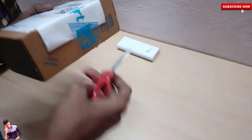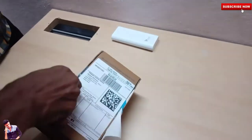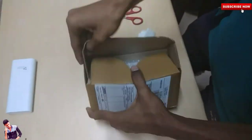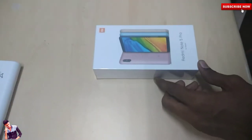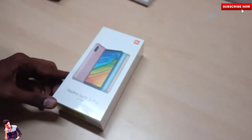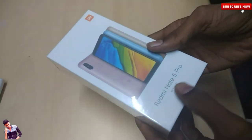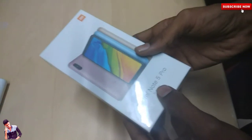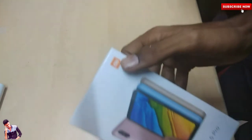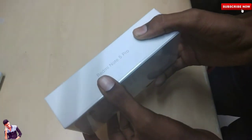We will now check the box. The Redmi Note 5 Pro is sold by Xiaomi and carries the MI brand. It comes in two variants: one is 4GB RAM and the other is 6GB RAM, both with 64GB internal storage.